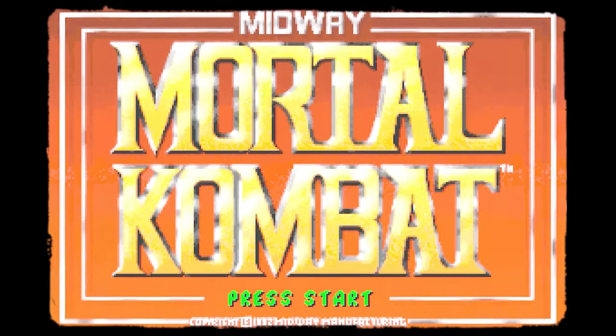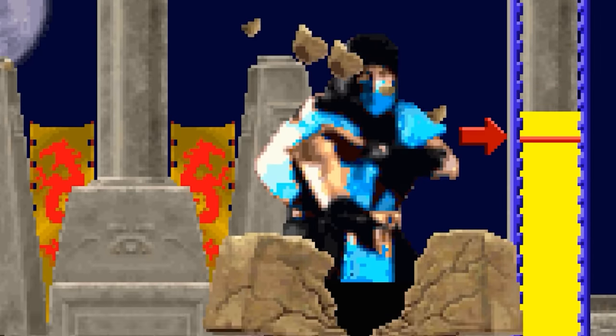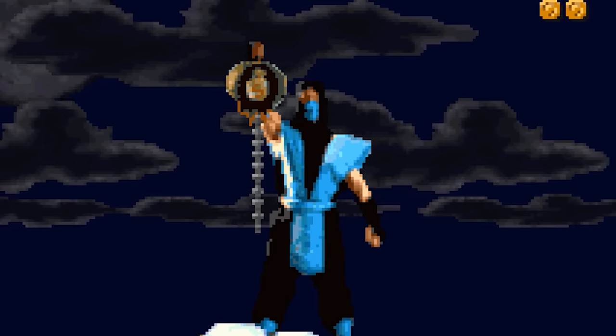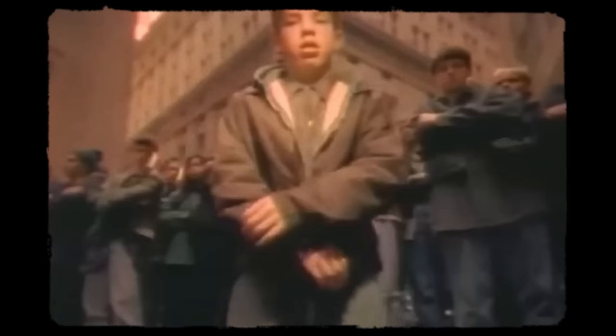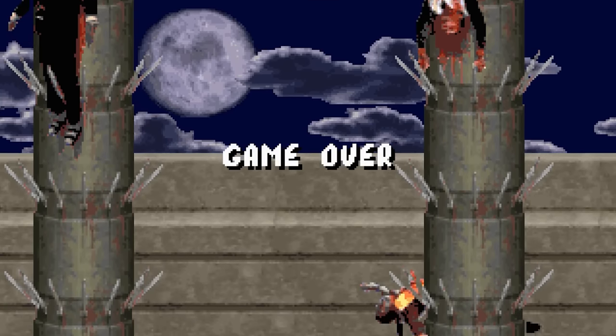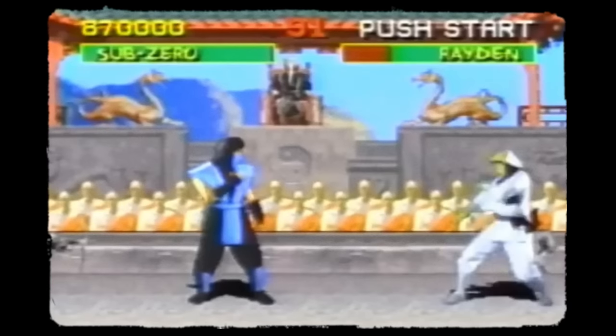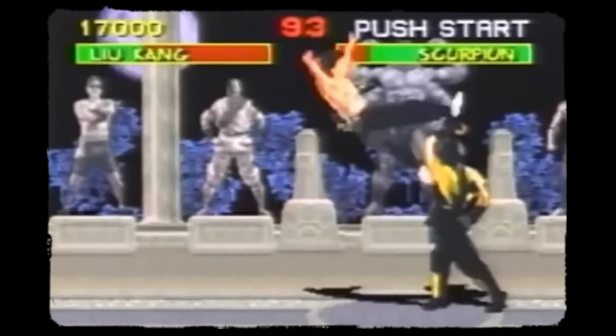Mortal Kombat, a franchise that has captured the hearts of gamers for decades, has always been known for its striking and often brutal animations. But even in its early days, the developers behind this iconic series were pushing the boundaries of animation technology. Released in 1992, Mortal Kombat was a fighting game that quickly gained notoriety for its unique visuals and controversial, gory content. But it's not the gore of Mortal Kombat that makes these animations so interesting. At first glance, the animations you see on screen may seem ordinary for a fighting game. Still, there's an innovative technique behind these unique visuals.